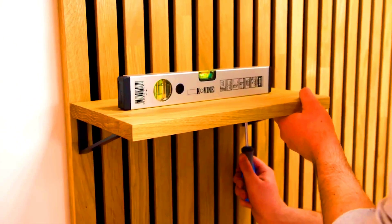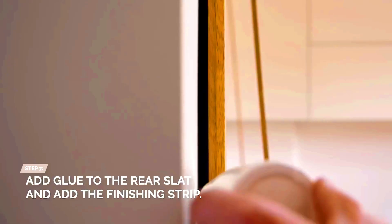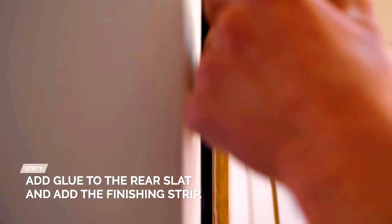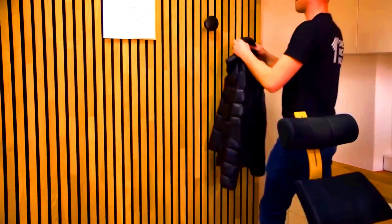Recycled felt handles the sound absorption, while the smart design of the panels lets you integrate them with lamps, shelves, planters, and other decorative elements. So, one-inch wall panels can enhance any home theater or office.